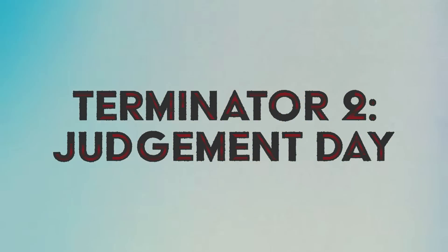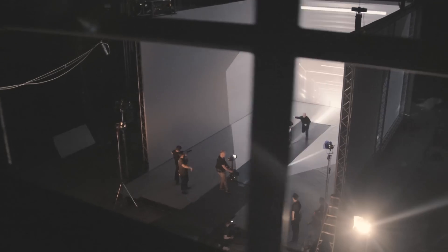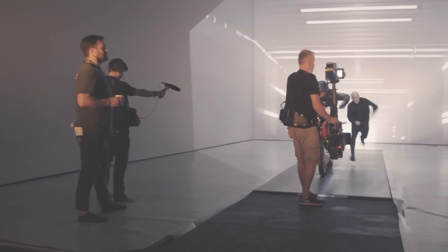Everyone knows the bike chase sequence in Terminator 2 Judgment Day. But what you might not know is that the guy who played T-1000 went on a rigorous training regime so it never looked like he was busting a sweat when he was chasing after that Honda motorbike.